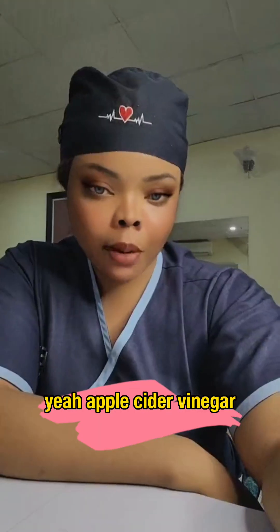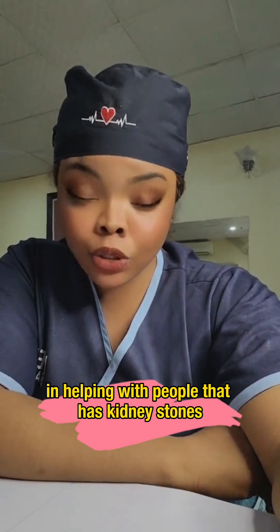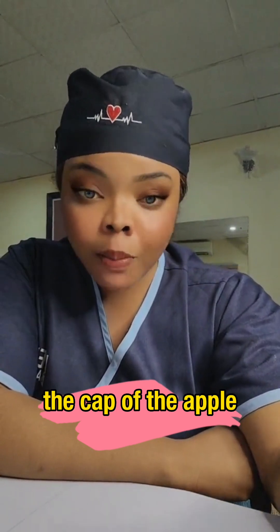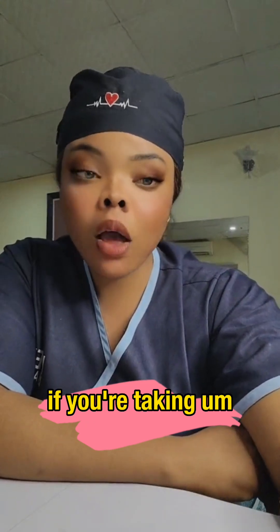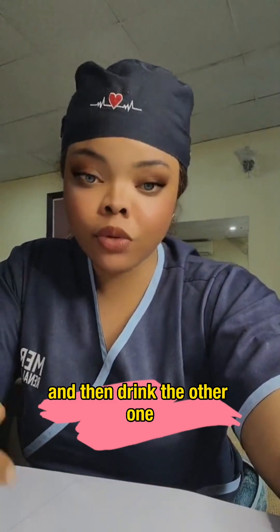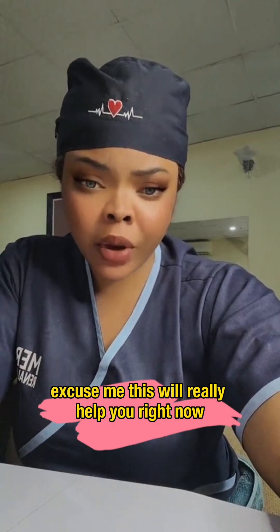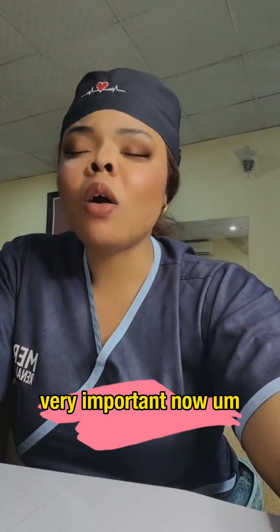Number two: apple cider vinegar. Apple cider vinegar is very good for people with kidney stones. Add a spoonful or a capful of apple cider vinegar to your water. If you're drinking four glasses of water a day, add it to two of them. Take this morning and evening — you will even notice that your pains reduce.